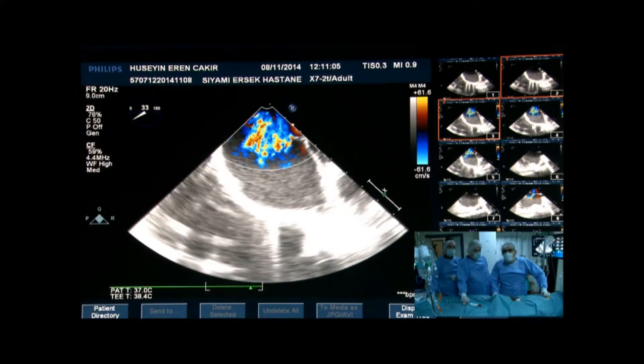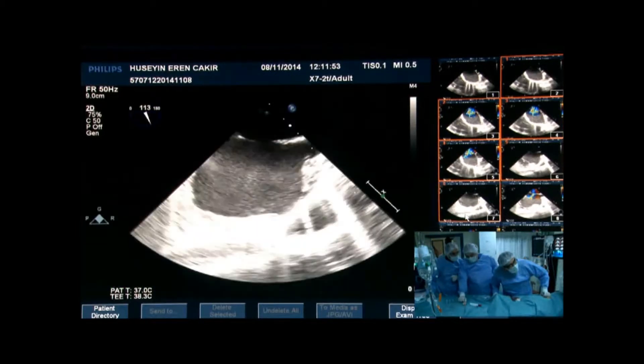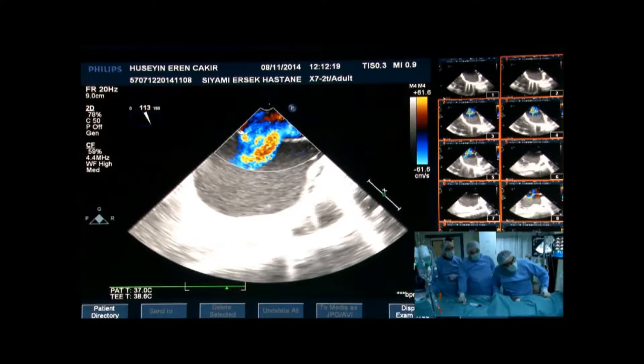The posterior rim is small, not very deficient, and there is a floppy inferior rim. We performed a balloon sizing using the stop-flow technique.